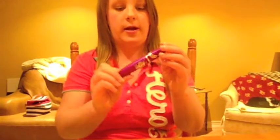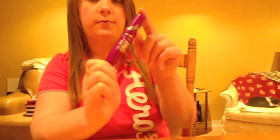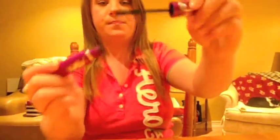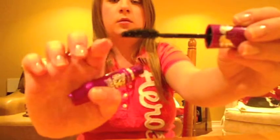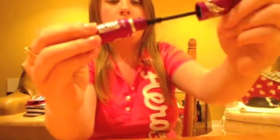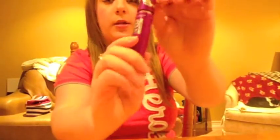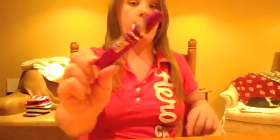Another makeup item is the Maybelline The Falsies Volume Express Flared Mascara. It has a kind of curved, bendy wand, and it's in blackest black. I recently got it and I've been loving it and using it all the time.